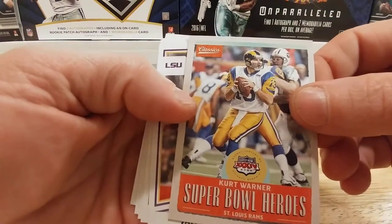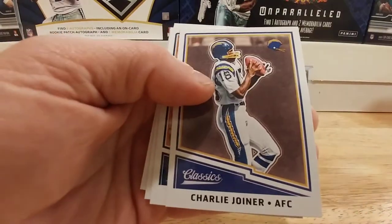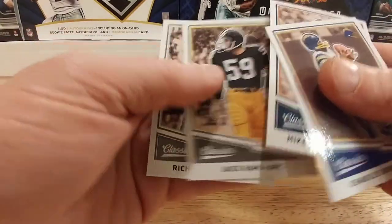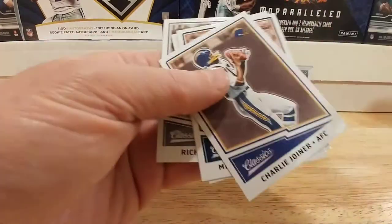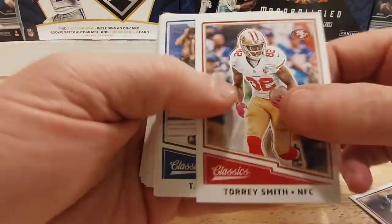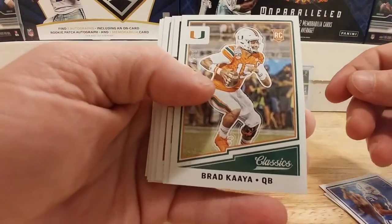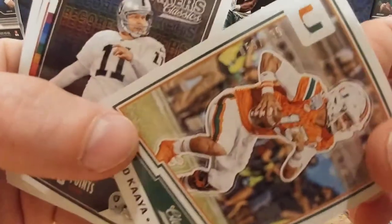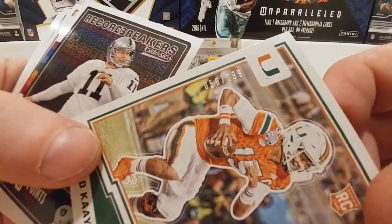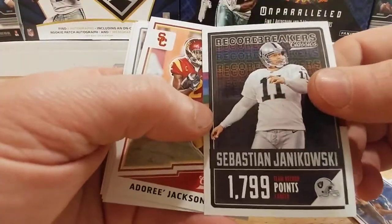Another Super Bowl heroes — Kurt Warner, Jamal Adams rookie card, Charlie Joiner, Mike Singletary, Jack Ham, and Rich Gannon. Leonard Floyd, Torrey Smith, T.Y. Hilton, and a numbered Brad Kaaya quarterback from the Hurricanes, numbered 59 out of 299 — kind of cool.